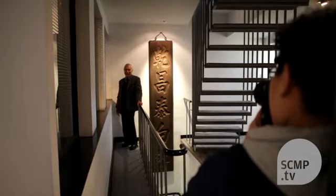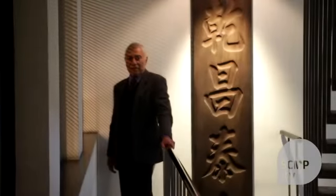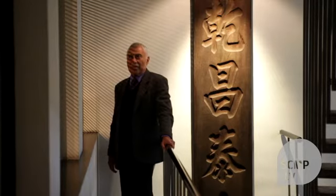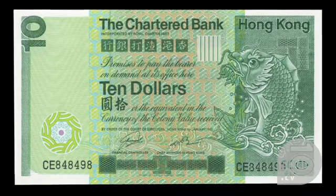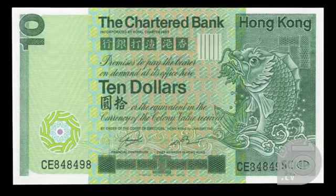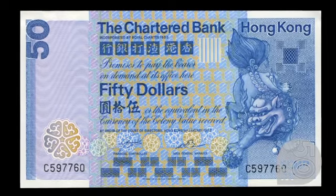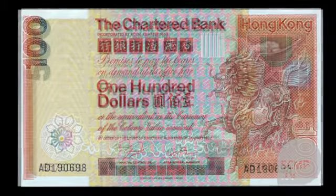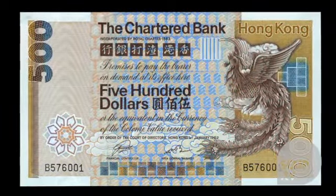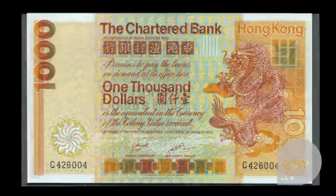About that time I was approached to do banknotes for Standard Chartered Bank. I did a series for them using animals — not of the zodiac, but mythological animals: the Chi Lin, the Phoenix, the dragon, and so on.